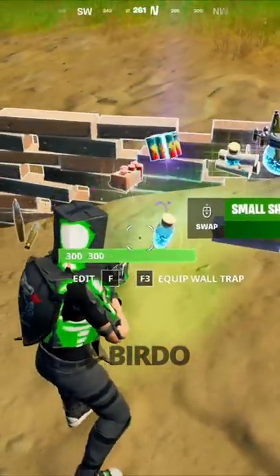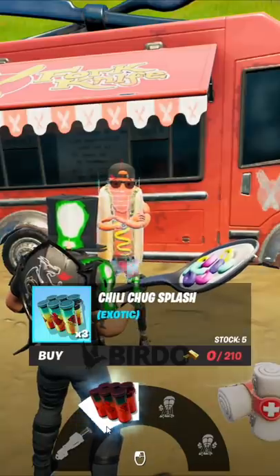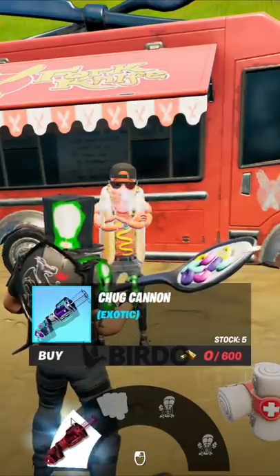In the new update, chili chug splashes are here and you can get them from llamas instead of chug cannons. You can also buy them from the brat above Lazy Lake for 210 gold and still get a chug cannon for 600 gold.